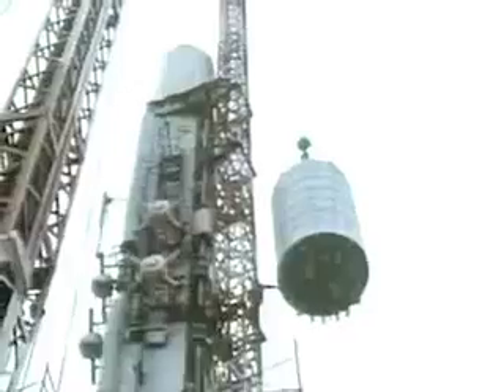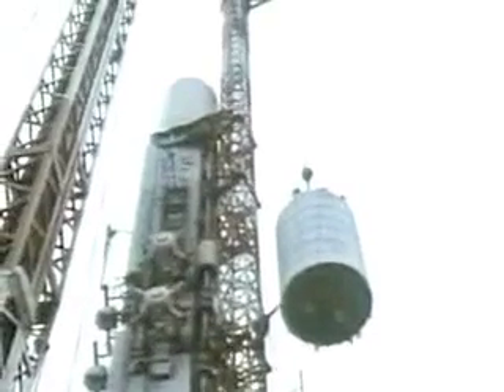A final addition to the North Tower was a 360-foot television antenna, erected in 1978.